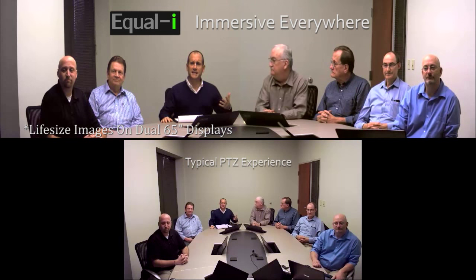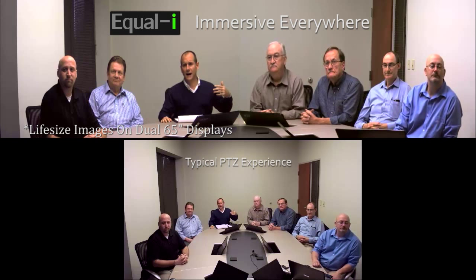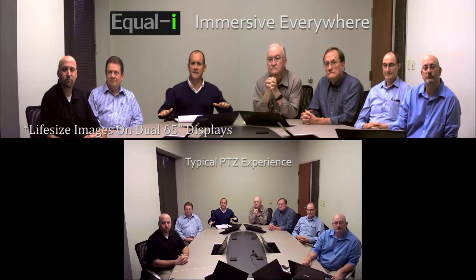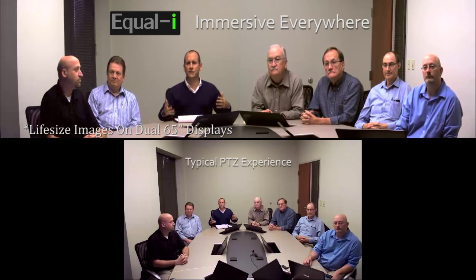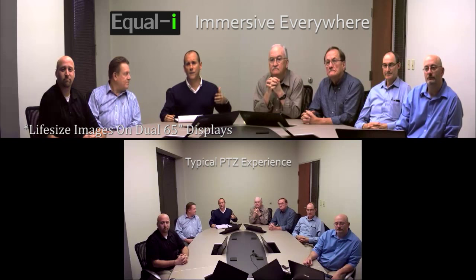This table is a 12-person table that seats eight for video conferencing, but it could be a 16-person table that seats 12 or a 20-person table that seats 16. You'd push displays from 65 to 85 to 90-plus inches to maintain life-size. With dual 65-inch displays and this eight-person table, I have eight primary participants on screen versus the average of six for most other immersive group telepresence solutions.